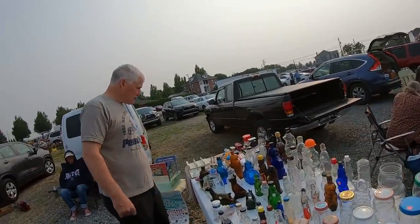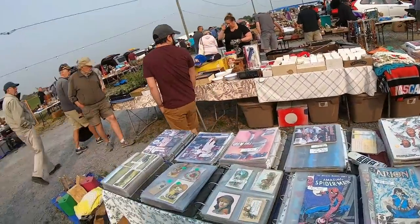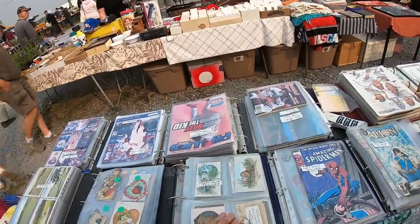That's an Avon Mrs. Butterworth's. Oh, look at the original Valentine cards.